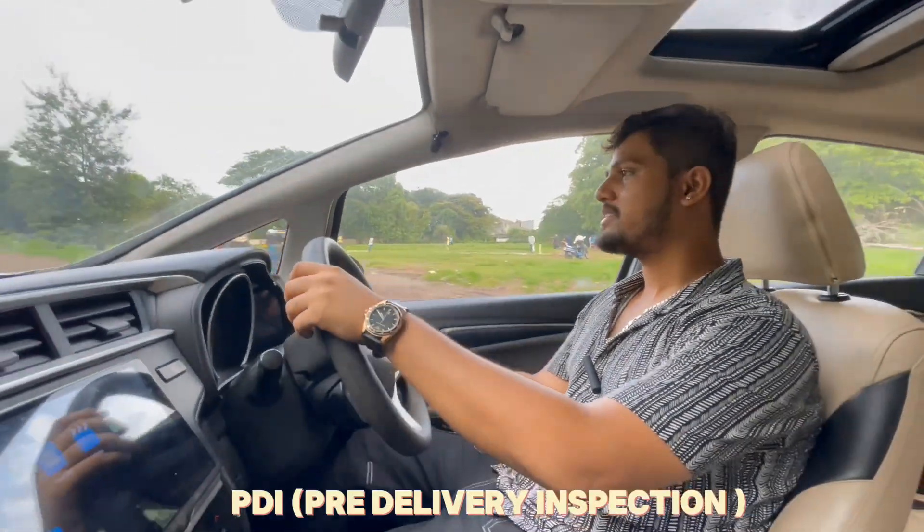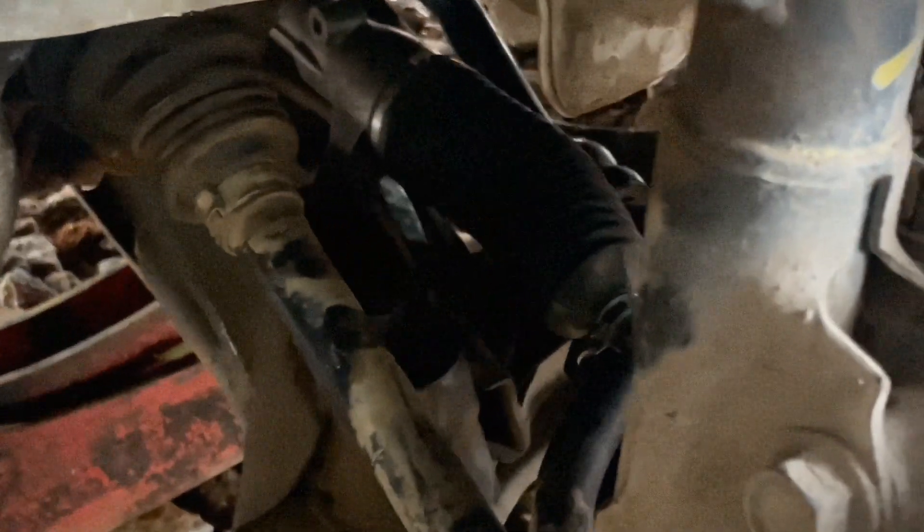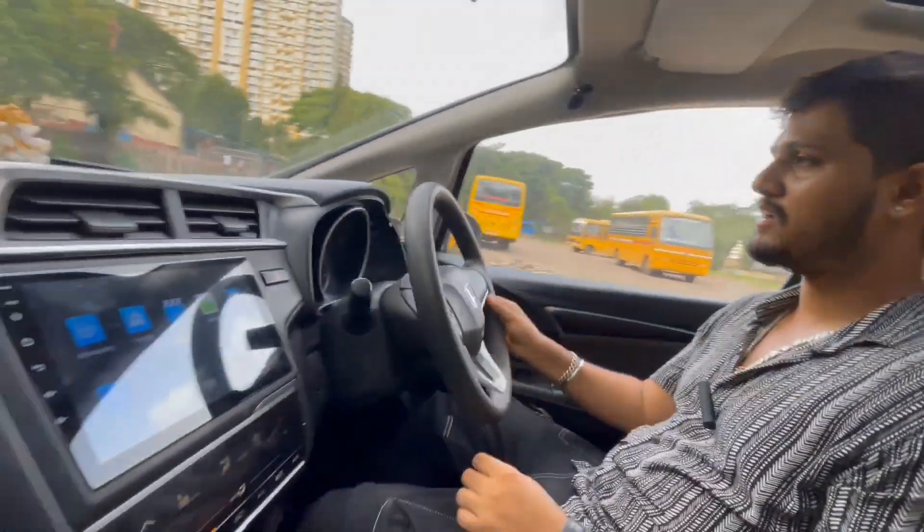We had to do a PDI, and we found that the car had a link rod issue and a balance rod issue. There was a lot of noise, and the steering was a little jammed. Now you can see a very good steering movement.